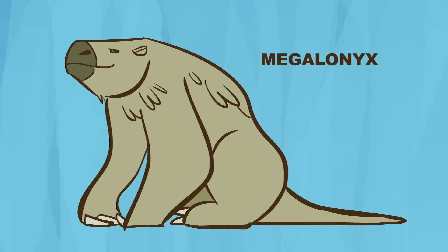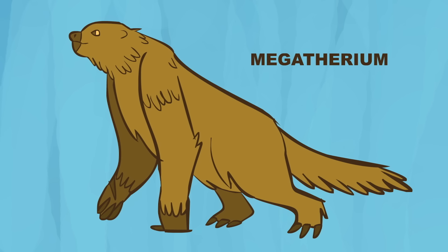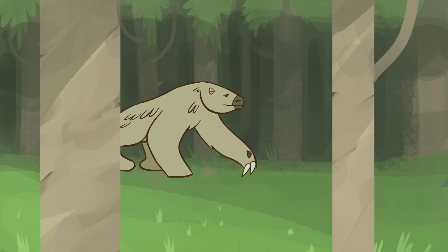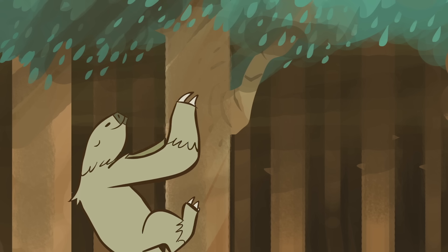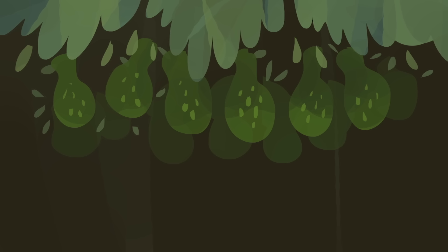Jefferson's sloth, megalonyx, weighed about a ton, and that was small compared to megatherium, which could reach six metric tons — as much as an elephant. They ambled through the forests and savannas, using their strong arms and sharp claws to uproot plants and climb trees, grazing on grasses, leaves, and prehistoric avocados.